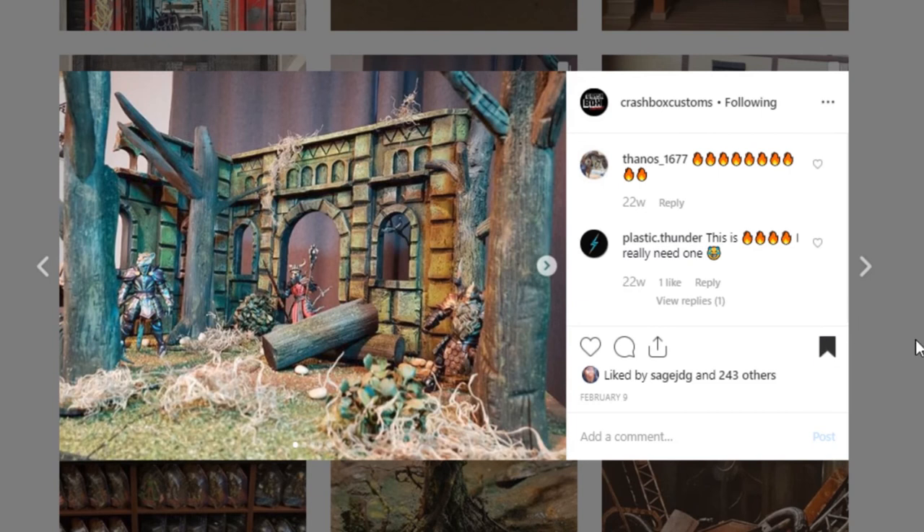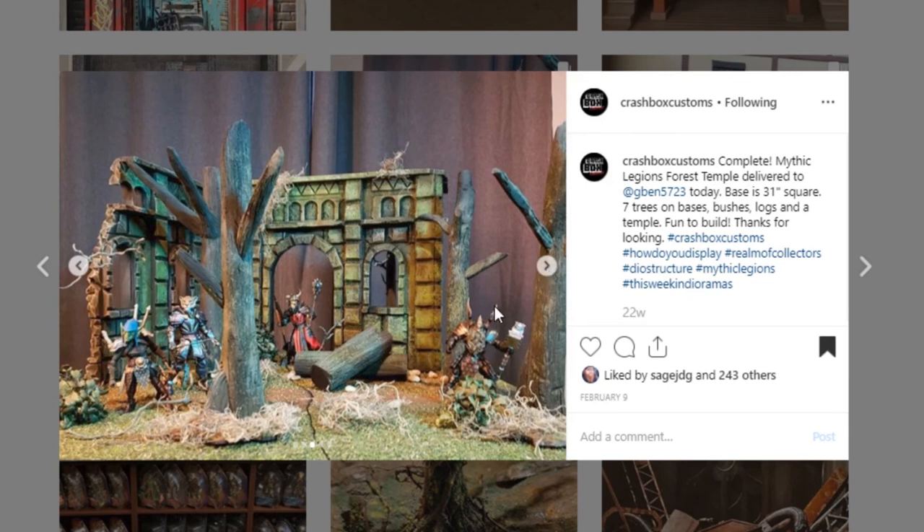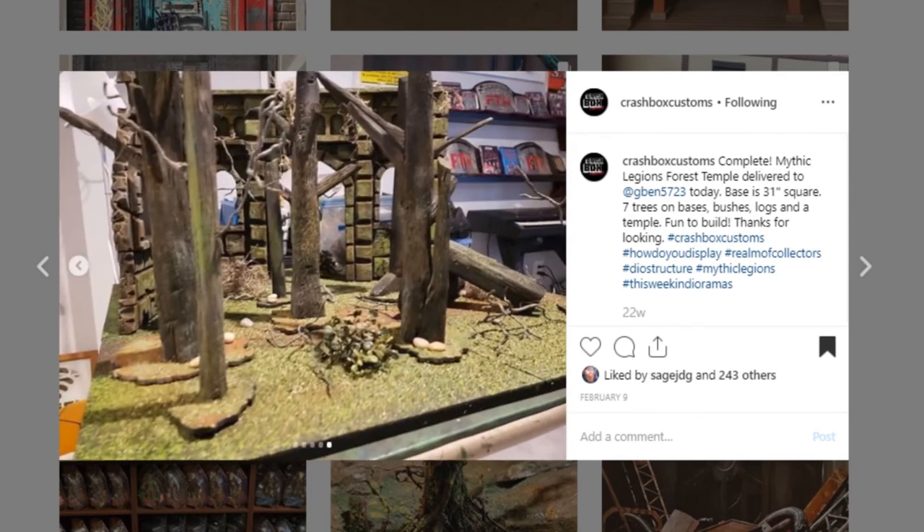Here's another one from Crashbox Customs — they do such amazing work. I am always impressed with their work. Look at the paint detail on all of this — there are so many different color variations and these trees look so good. I'm not sure what these characters are — it says Mythic Legions. It's unreal how good this is. Go check them out, give them a like, follow them. This is just like an ACBA photographer's dream, I think. Go check them out.